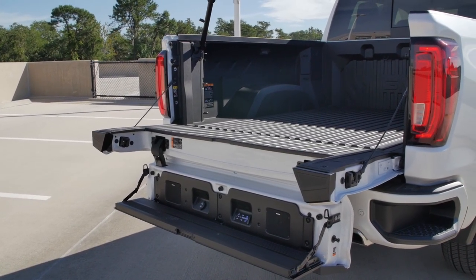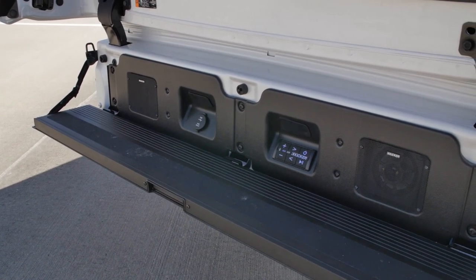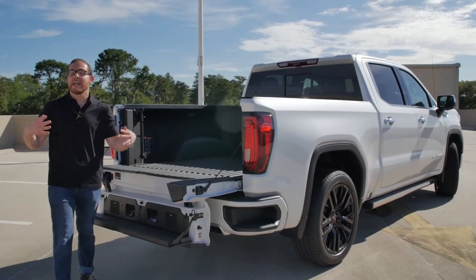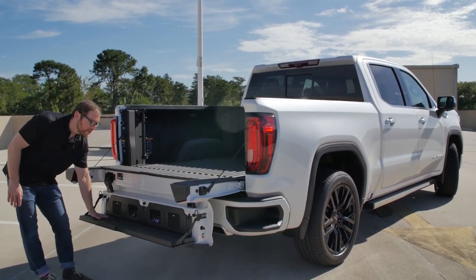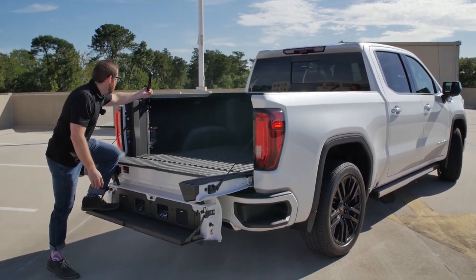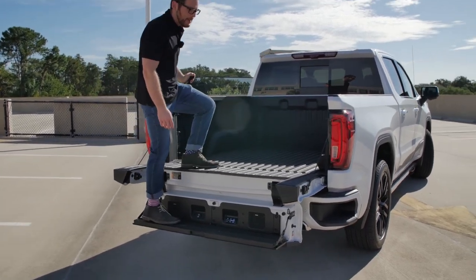The Kicker speaker is about an $800 option separately — it's really loud. This is going to make you the coolest guy at your tailgate party if sports ever resume after this COVID-19 pandemic. The step is really useful and comes with a handle; I can just flip it out, grab the handle, and step up into the bed.